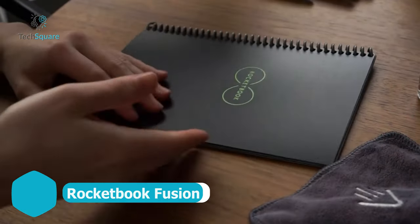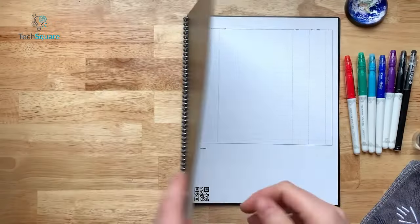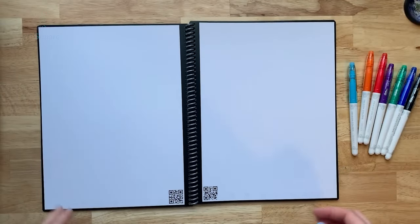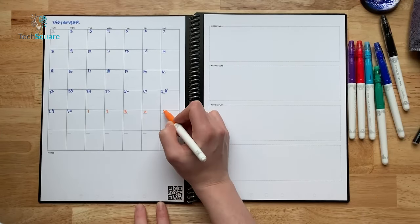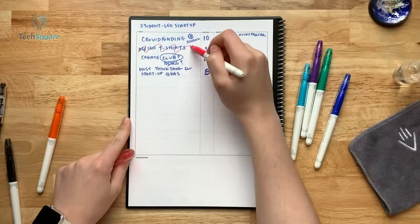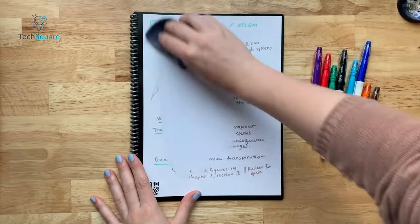Our top choice for a smart notebook is the Rocketbook Fusion, and for good reason. Boasting a reasonable price tag, stellar ratings, and a plethora of page and template options, it's a standout in its category. The synthetic paper pairs seamlessly with the included Pilot Frixion pen, allowing you to jot down your thoughts and plans and then effortlessly wipe the slate clean with a damp cloth for endless reusability.